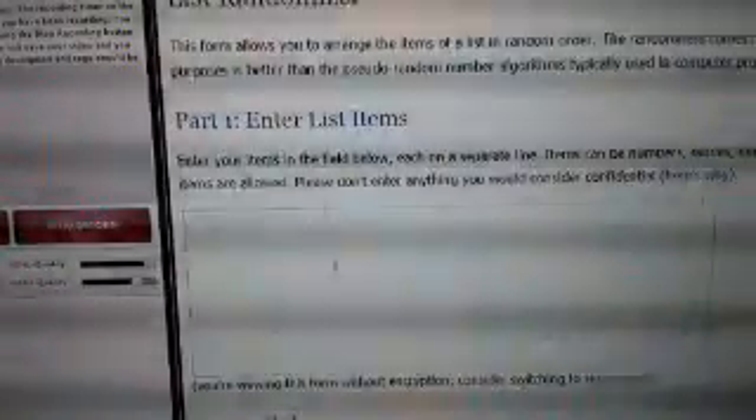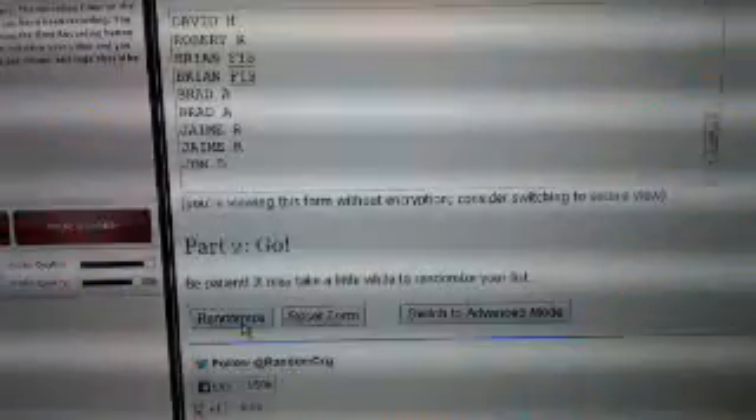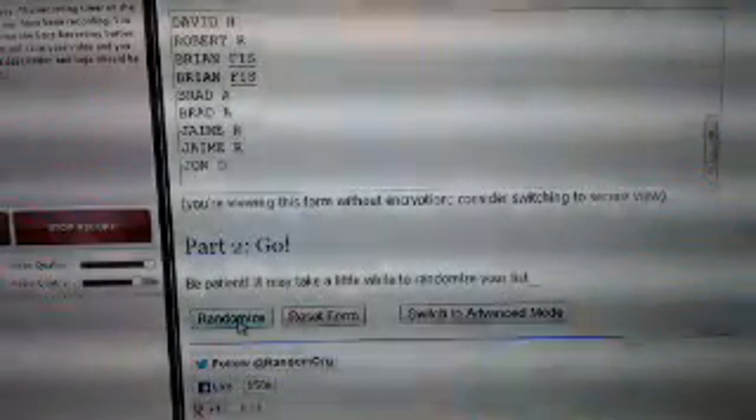We'll copy that list, randomize it five times, and then we'll paste the results against a list of teams in alphabetical order.